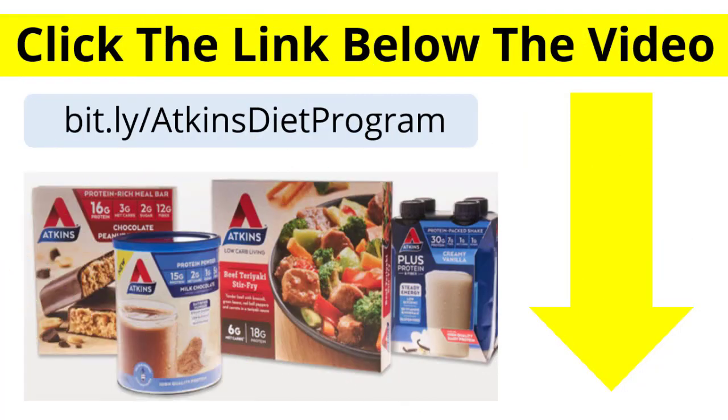If you want a solution to help you boost your weight loss, make sure you click the link in the description box below this video. It will take you through to the website for the Atkins Diet Programme, which is an effective solution for weight loss.